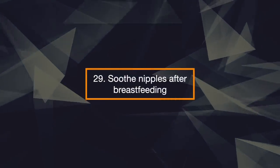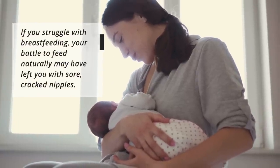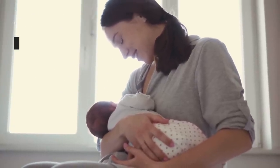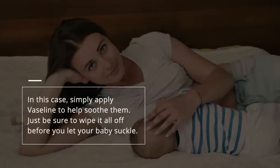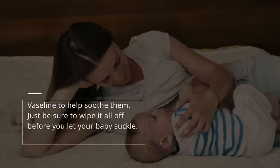29. Soothe Nipples After Breastfeeding. If you struggle with breastfeeding, your battle to feed naturally may have left you with sore, cracked nipples. In this case, simply apply Vaseline to help soothe them. Just be sure to wipe it all off before you let your baby suckle.